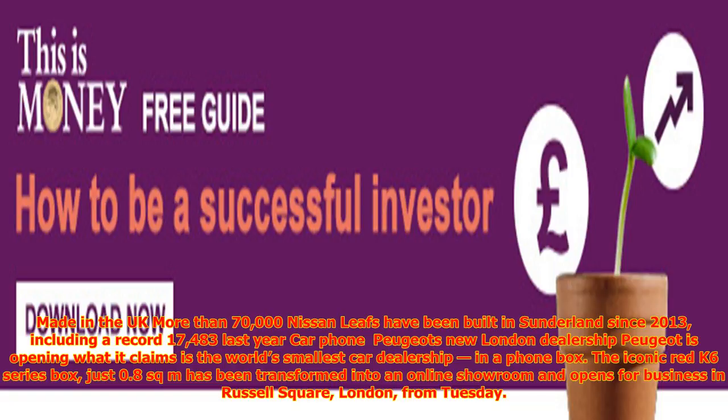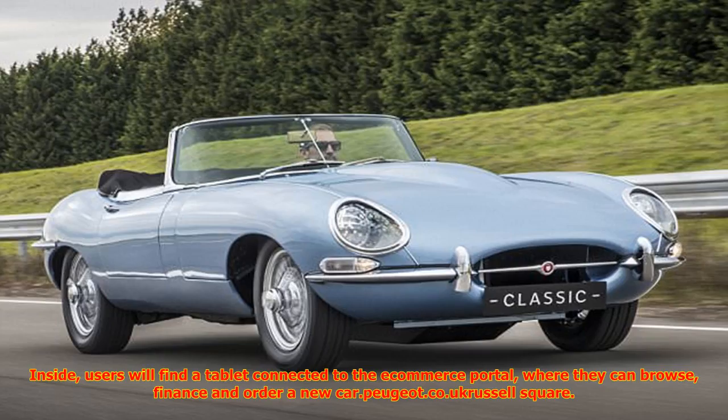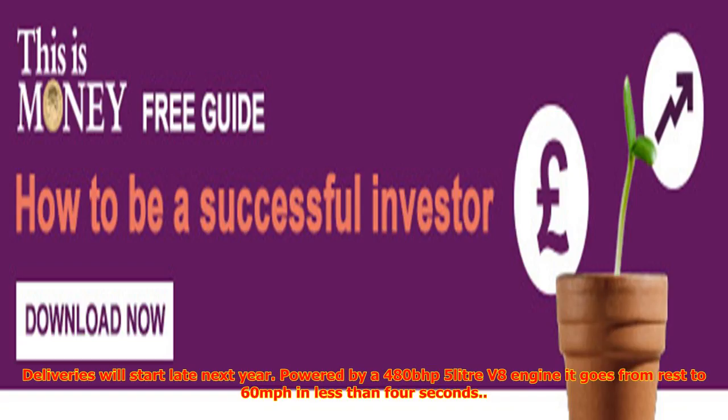Peugeot is opening what it claims is the world's smallest car dealership — in a phone box. The iconic red K6 series box, just 0.8 square metres, has been transformed into an online showroom and opens for business in Russell Square, London, from Tuesday. Inside, users will find a tablet connected to the e-commerce portal where they can browse, finance and order a new car.